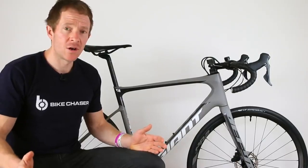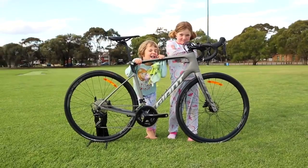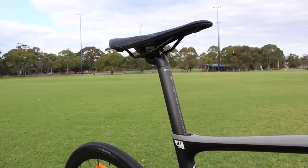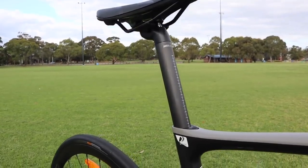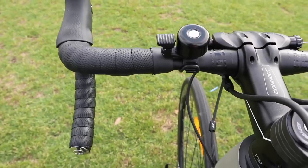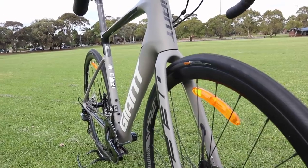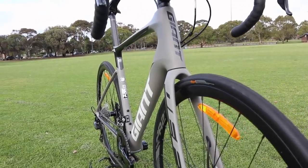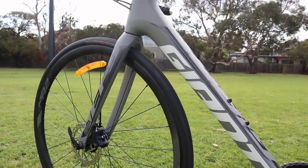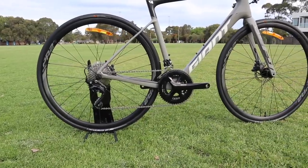This is Giant's 2019 Defy, an upgraded version from its 2018 predecessor. The notable changes include the Giant Diffuse technology, which helps reduce road shock and vibrations — it was once only in the rear of the bike but now sits in the handlebar system too. Giant have improved the cable routing to make it more seamless, made advancements in carbon fiber construction for a more compliant and stiffer frame, and increased tire clearance up to 32 millimeters.